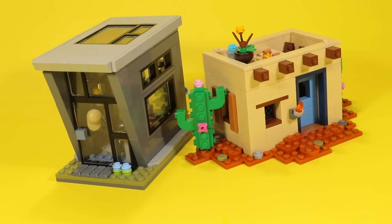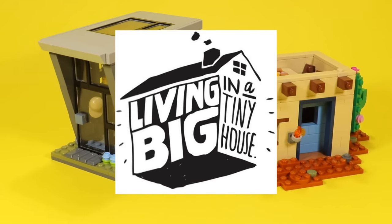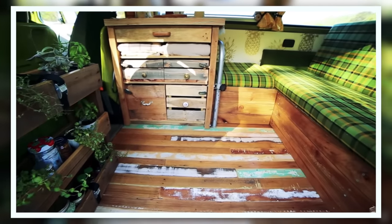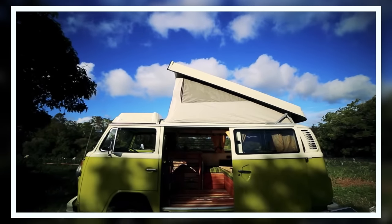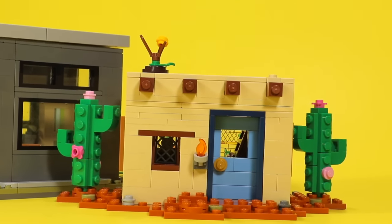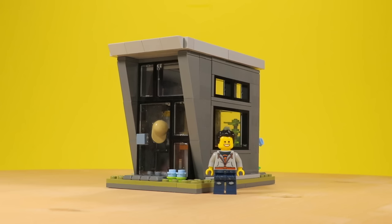What inspired me was the show called Living Big in a Tiny Home. Basically, it's a series of interviews with people that live in small houses, whether it be a Volkswagen bus or a tiny log cabin. So I wanted to make these houses very simplistic, but detailed at the same time. This first house is modern.